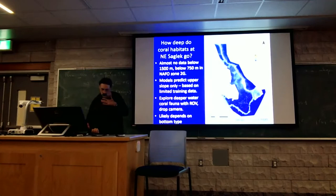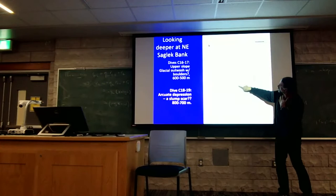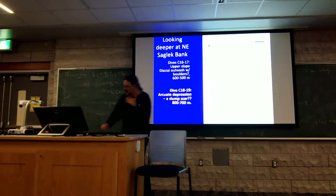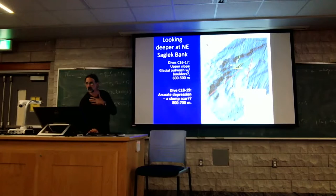I want to draw your attention to this one. We're looking at multiple data collected during last year's cruise. We noticed this funny feature — we didn't know what it was and thought it looks kind of like a slump scar, but what would be causing a slump in that area? Here it is with the shaded bathymetry so you can see it more clearly. The green is where the ROV went, and the yellow is where it was actually on the bottom because of the strong currents.